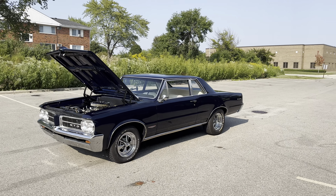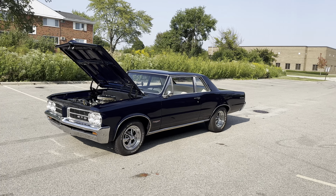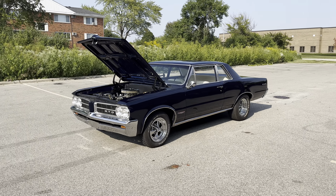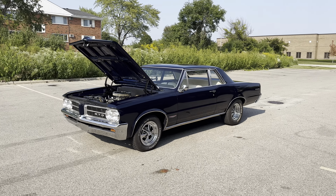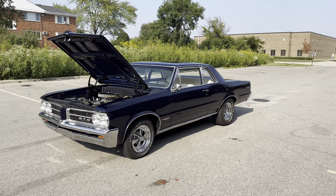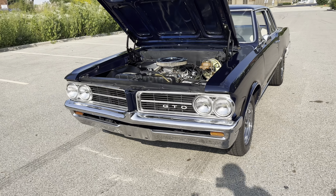Hey everybody, it's Earl, MGM Classic Cars in Addison, Illinois — mgmclassiccars.com. Look at this little gorgeous GTO, 1964 beauty. Dark blue paint is great, looks like it's just been done.